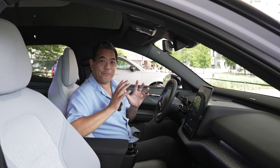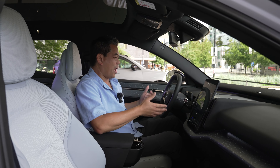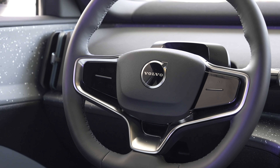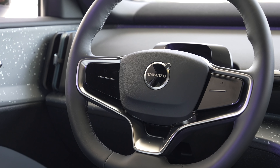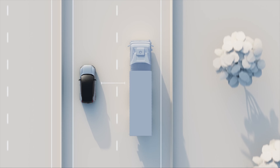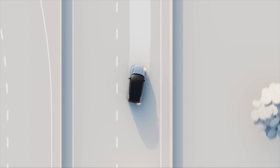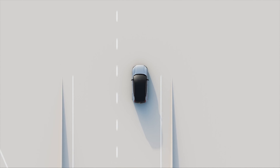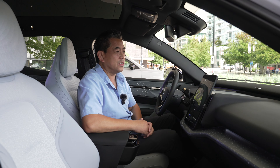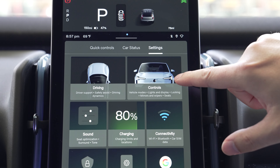What a fresh interior on this EX30. You have a squared-off steering wheel, which helps with visibility, and there's a sensor behind it to see if you're paying attention, supporting many of the driving aids. There is no instrument panel — everything is on this 12.5-inch screen. It's a Google-based system, and you do get Apple wireless CarPlay.